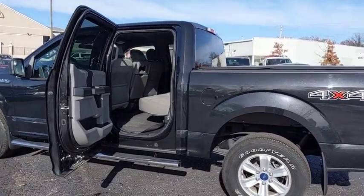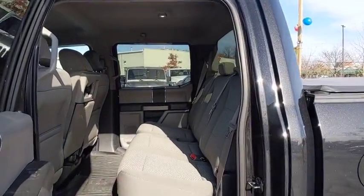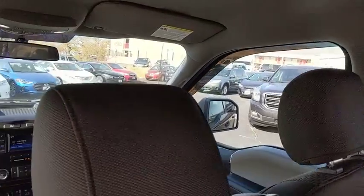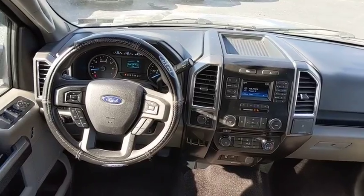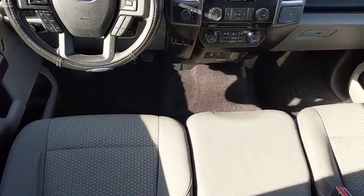Wouldn't you look great in this vehicle? Stop in today and see for yourself. This vehicle runs off the lot. Thank you.